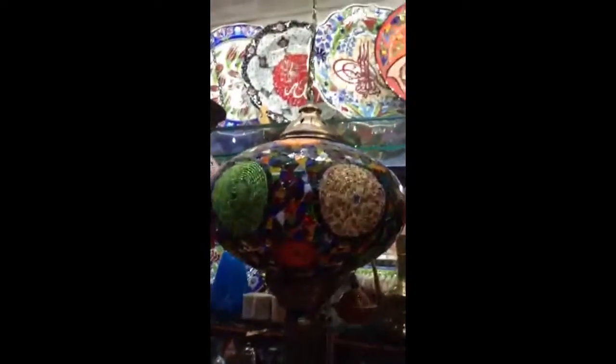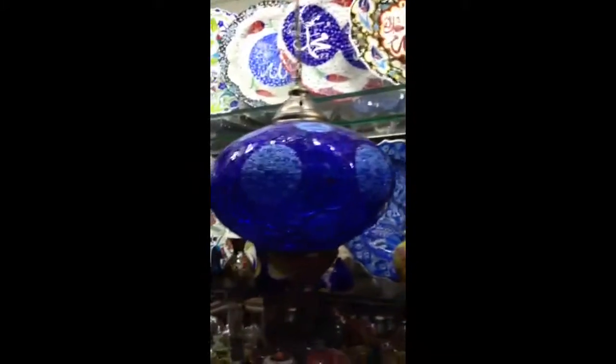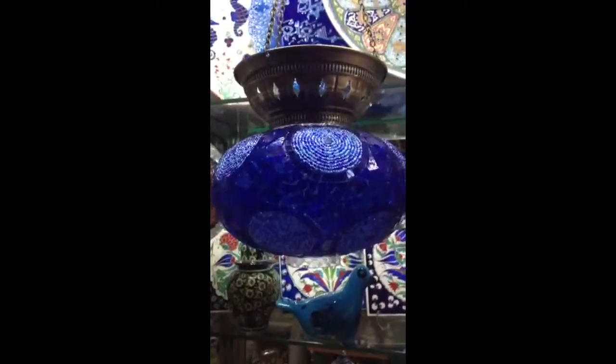And the green — we also do this shape. If you want with electricity or if you want like this for candle. We have many color choices, and you can see the star design, eye design. This is also a smaller size.